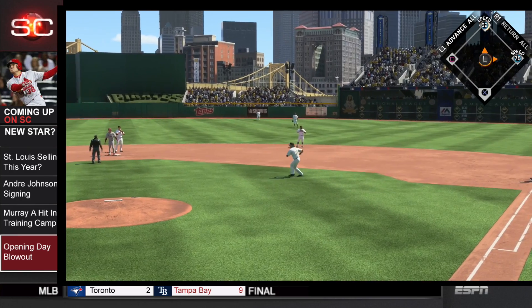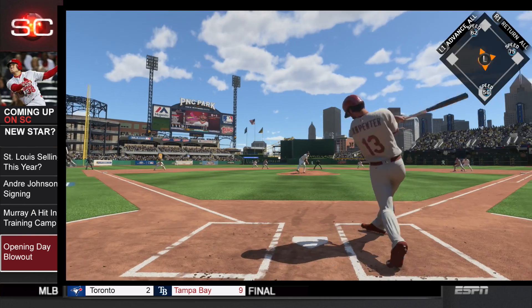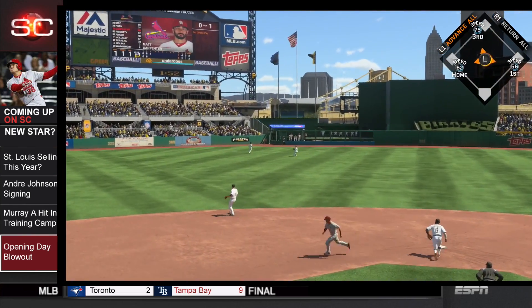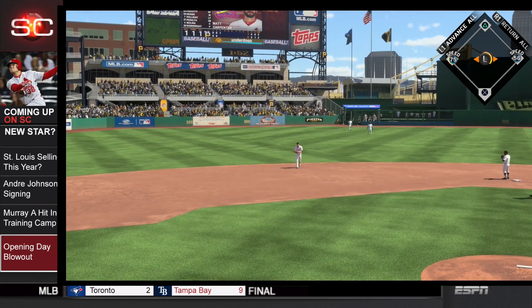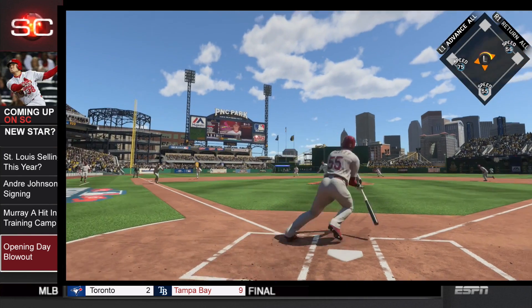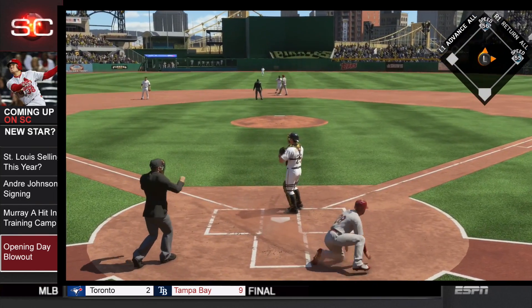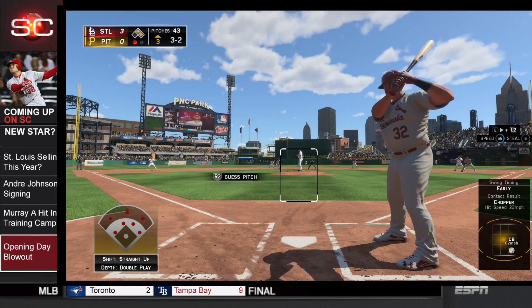Runners on first and second, it is now a 1-0 game for the Cardinals. Matt Carpenter will rip this one right past the glove of Mercer into center field, and that will score another run — now 2-0 Cardinals. Steven Piscotti will ground this one, but Tommy Pham slides in them DMs and scores, gets under the tag. It is now 3-0.